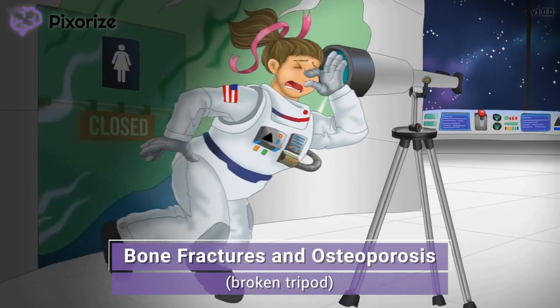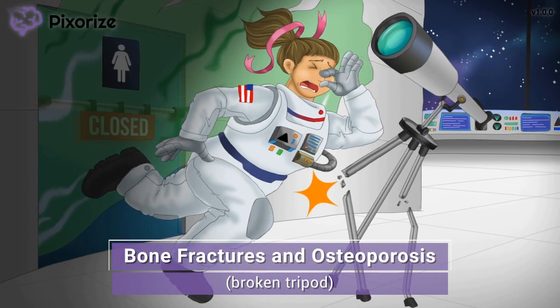Let's talk about our last symbol. As our astronaut stumbles forward, she bumps into the tripod that her telescope is on, breaking the tripod into pieces. The long supports of this tripod kind of remind me of bones, since bones are long and provide structural support. Therefore, this fractured tripod should remind you of bone fractures — more specifically, osteoporosis — one of the side effects of taking anastrozole. Recall from physiology that estrogen increases bone density in women and keeps bones strong and healthy. Without estrogen, bone density decreases and bones become brittle and prone to breaks, in a condition known as osteoporosis. Aromatase inhibitors like anastrozole directly block estrogen production, thereby increasing the risk of osteoporosis.